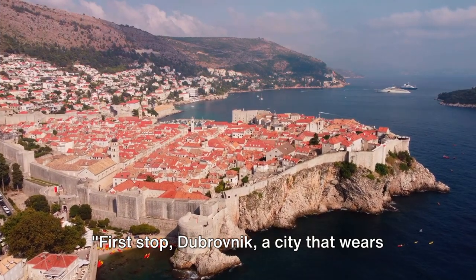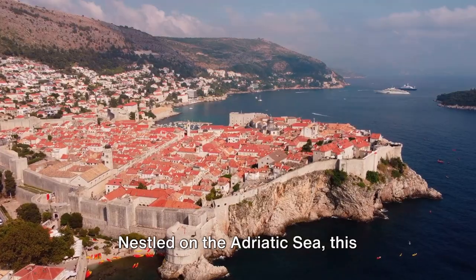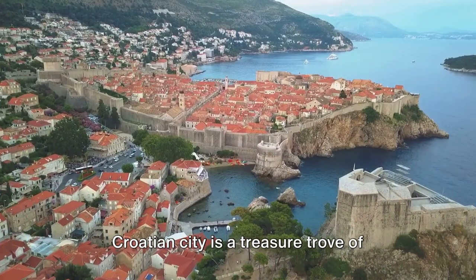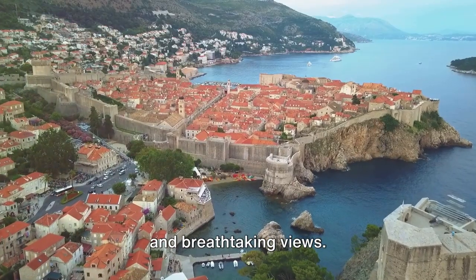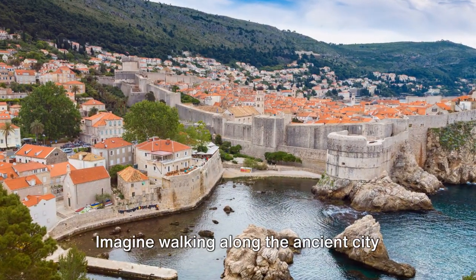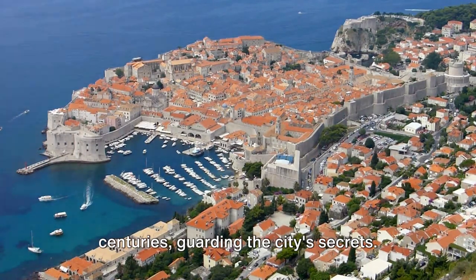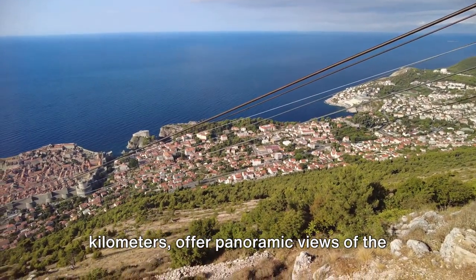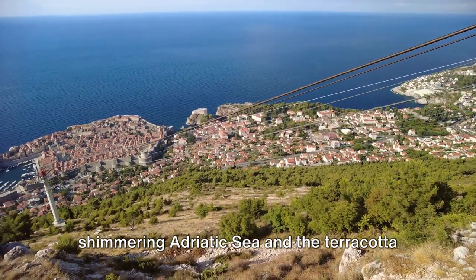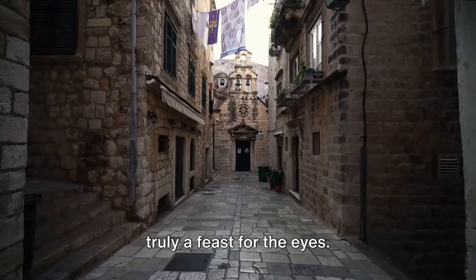First stop, Dubrovnik, a city that wears its rich history like a proud badge. Nestled on the Adriatic Sea, this Croatian city is a treasure trove of stunning architecture, ancient history, and breathtaking views. Imagine walking along the ancient city walls, a fortress that has stood for centuries, guarding the city's secrets. These walls, stretching over two kilometers, offer panoramic views of the shimmering Adriatic Sea and the terracotta rooftops of the Old Town, a sight that's truly a feast for the eyes.